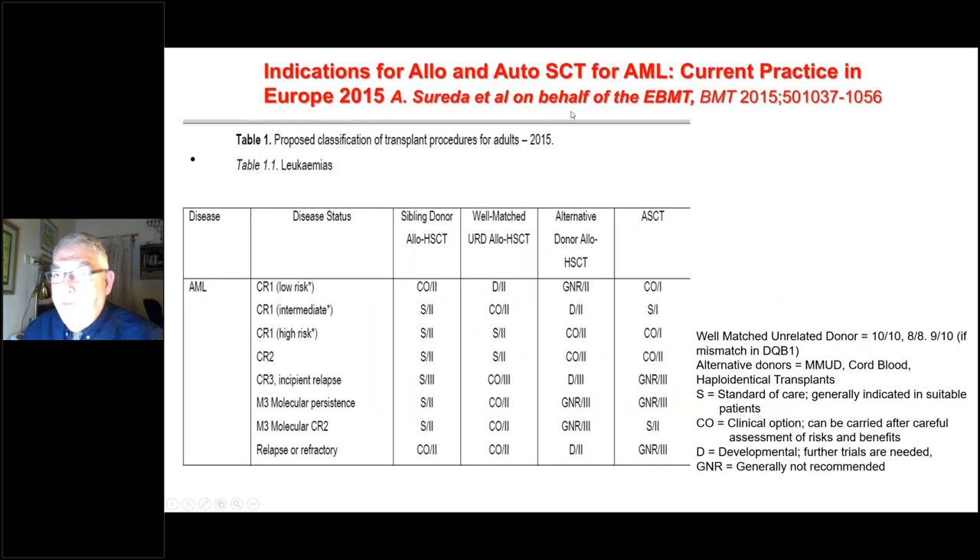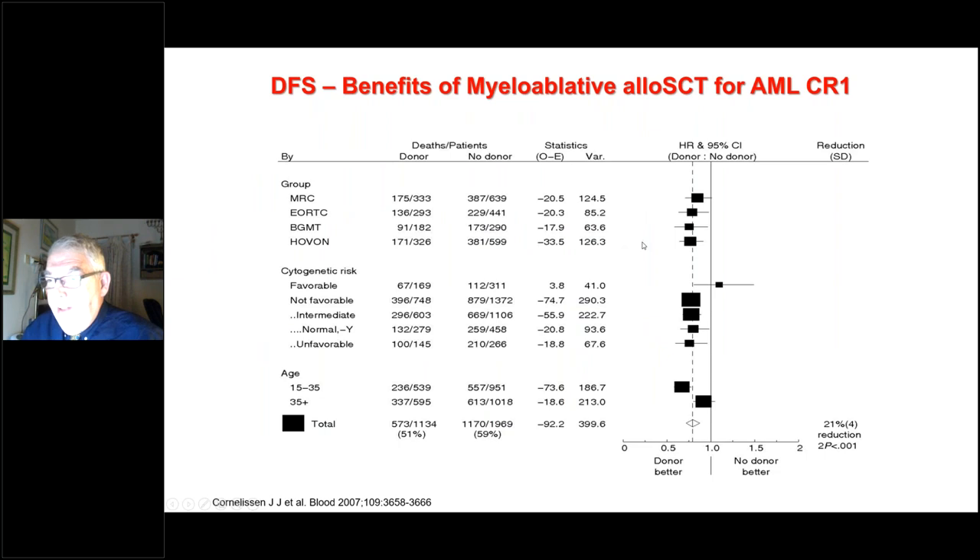Looking at official indications for allogeneic and autologous transplant for AML per the EBMT, transplantation is standard of care for AML intermediate risk in CR1, for AML high risk in CR1, and in CR2. In other stages of disease, transplant is considered optional.